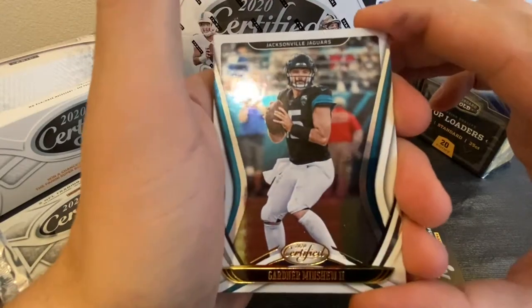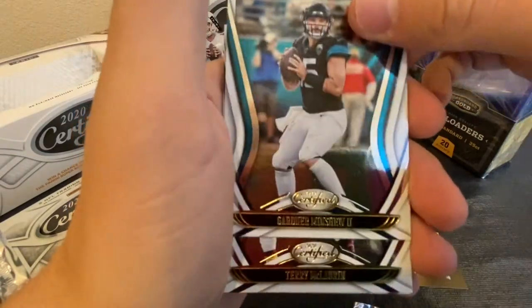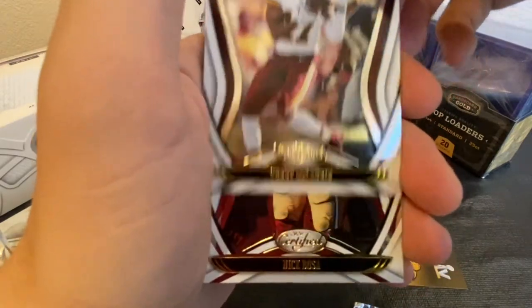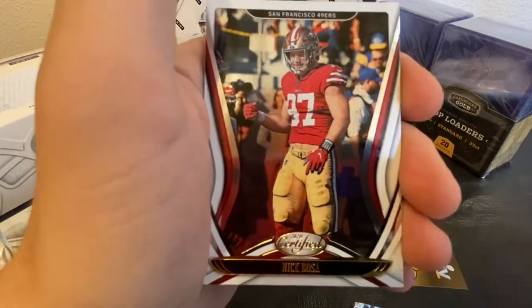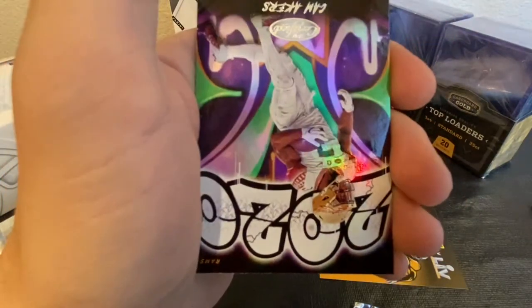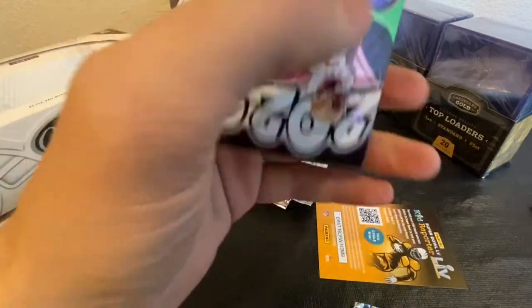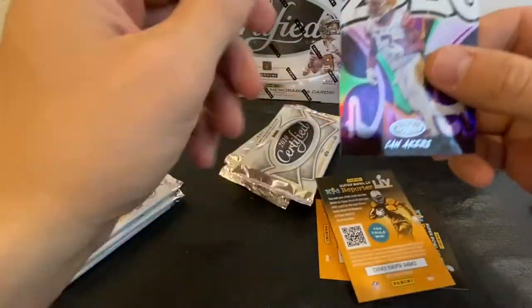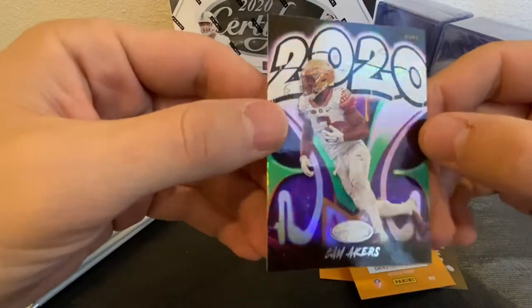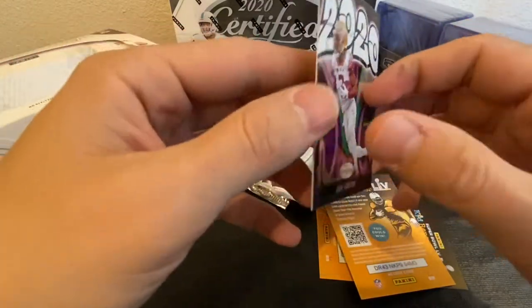Got a Gardner Minshew, Scary Terry, Nick Bosa, Jordan Howard, and a Cam Akers graffiti. Really cool.